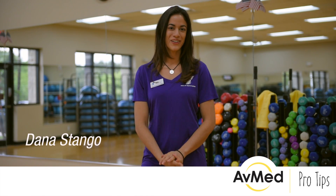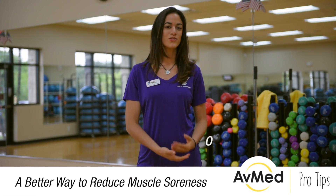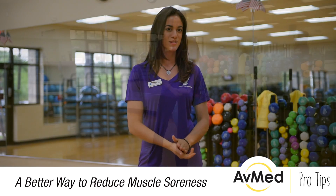Hi, my name is Dana Stango and I'm going to talk about a better way to use nutrition to reduce muscle soreness.